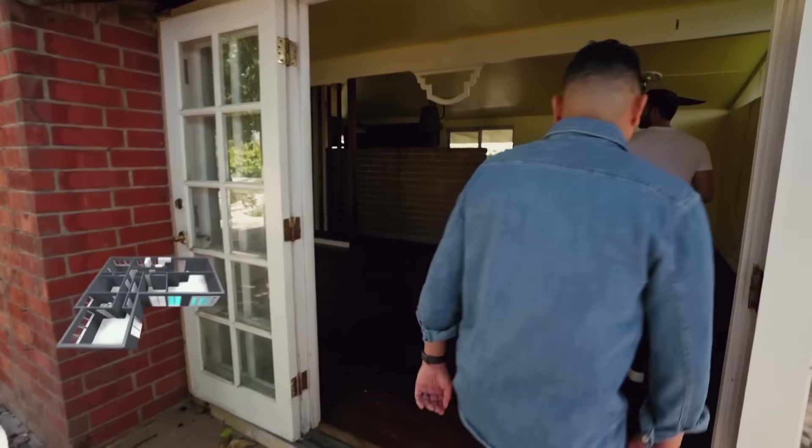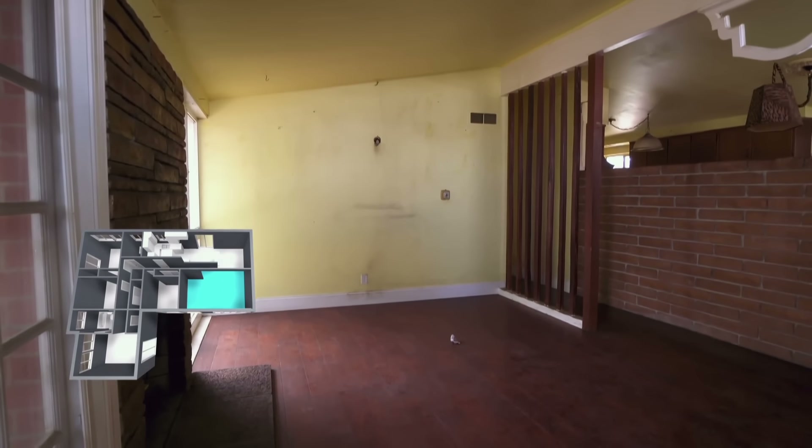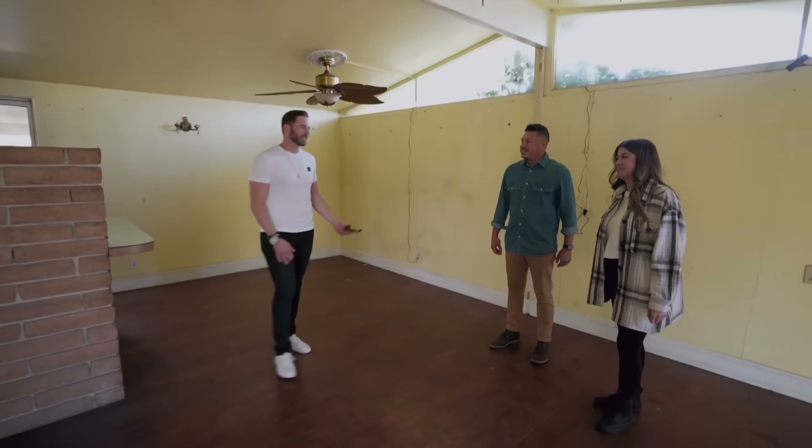It's definitely a Cliff May house. Look at this — it has the vaulted ceilings, a bunch of glass. This is nice, the original brick right here.